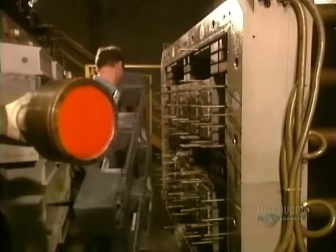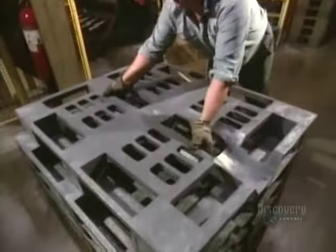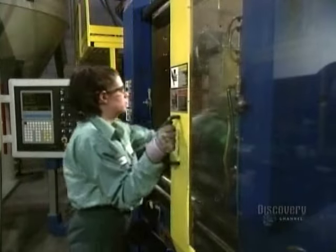The mold goes in at 230 degrees Celsius for just about seven or eight minutes. It takes just two and a half minutes to mold a recycling bin.